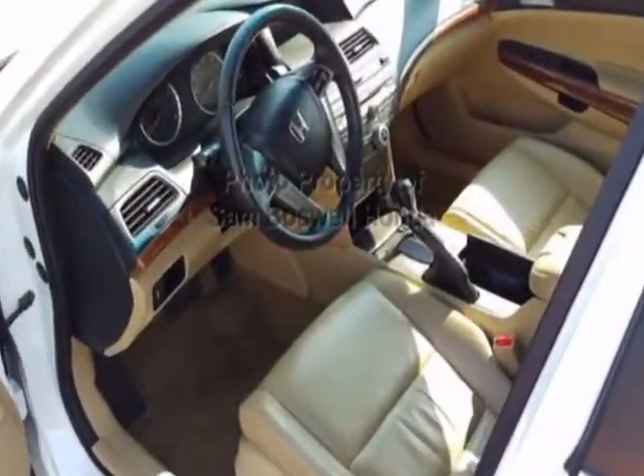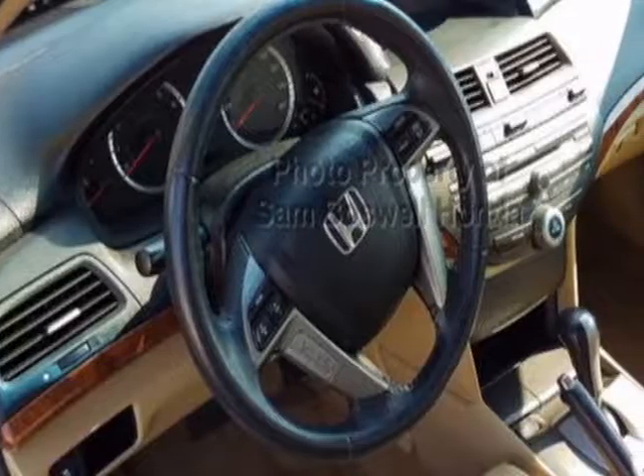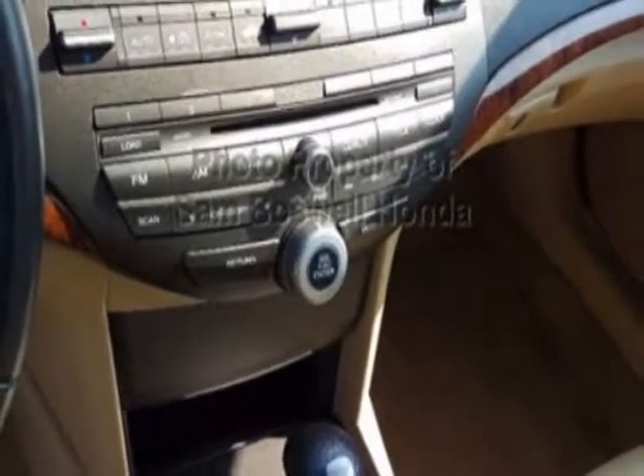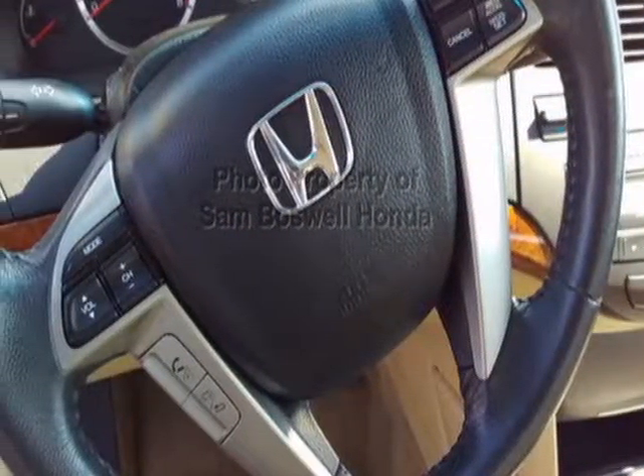This Accord Sedan boasts a 2.4 liter engine and has a 5-speed automatic transmission. Additional options for this vehicle include power driver's seat, auxiliary audio input, sunroof, and driver airbag.